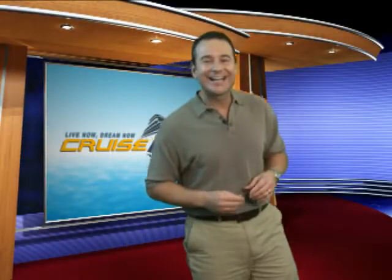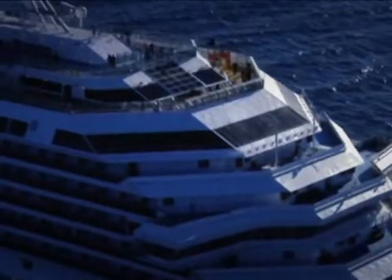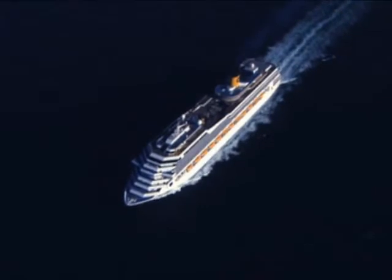Hi, I'm John with Cruisenow.com and today we're going to be showcasing Costa Cruise Line's Costa Fortuna. The Costa Fortuna is one of the largest cruise ships in Italy's maritime history and is a tribute to the Italian liners of the past. Costa Fortuna is a stunning cruise ship designed to sail year-round in the Mediterranean as well as transatlantic to America.